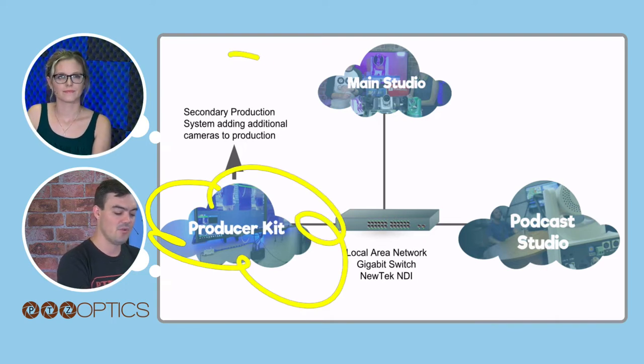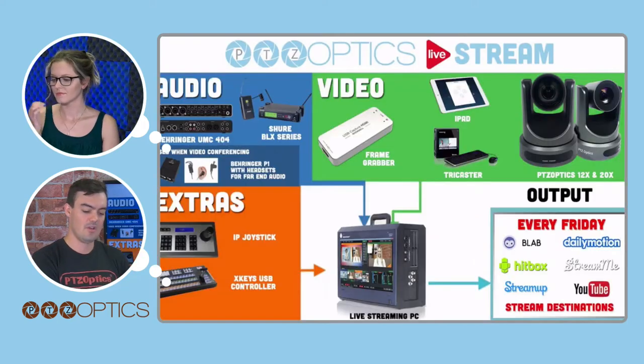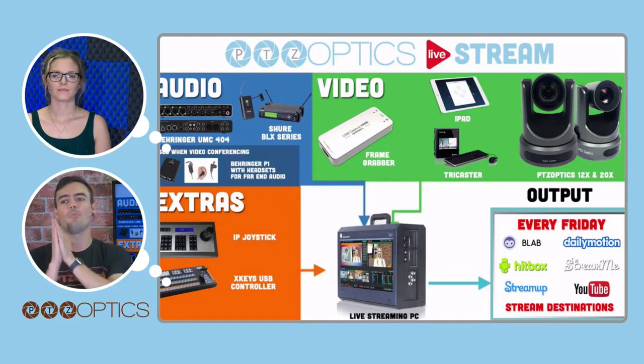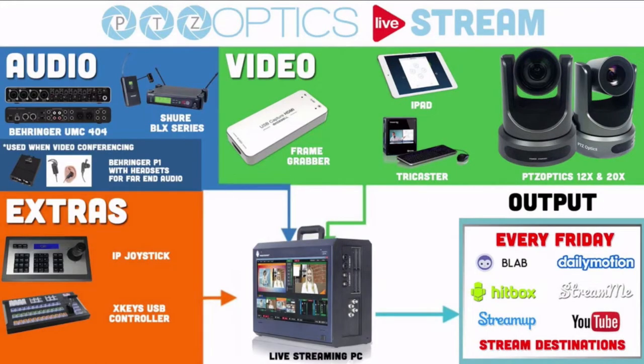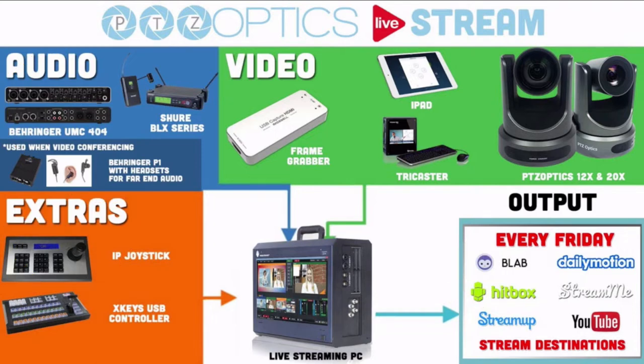On our producer kit we're actually adding two additional cameras, because our little podcasting NUC can't handle too many cameras. Our broadcast studio setup currently has eight cameras, the Telestrator, an iPad for control, a TriCaster, a couple of frame grabbers, audio mixers, an IP joystick, and it's all streaming out to different systems.